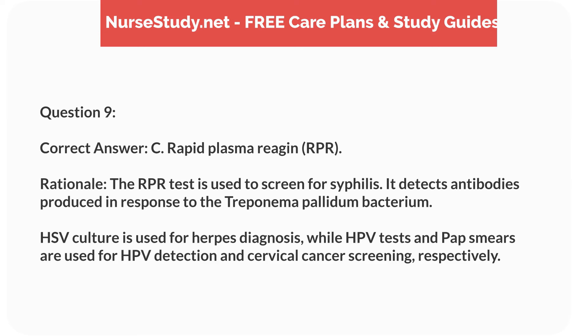Correct answer: C. Rapid plasma reagent, RPR. Rationale: the RPR test is used to screen for syphilis. It detects antibodies produced in response to the Treponema pallidum bacterium. HSV culture is used for herpes diagnosis, while HPV tests and pap smears are used for HPV detection and cervical cancer screening, respectively.